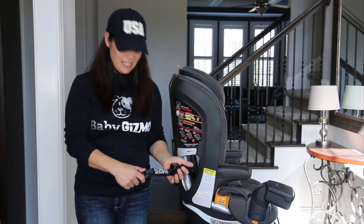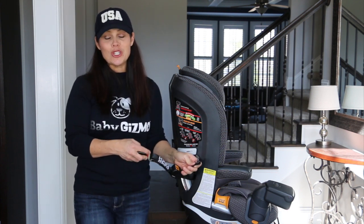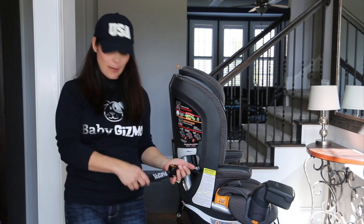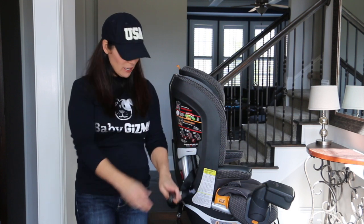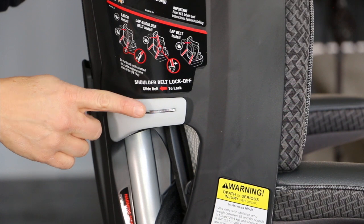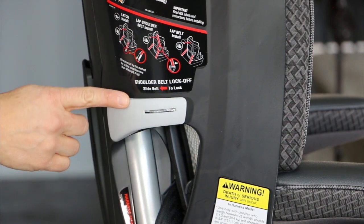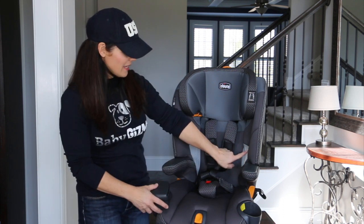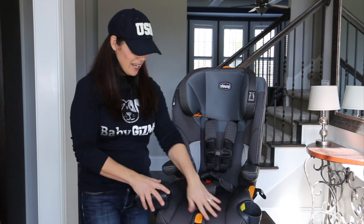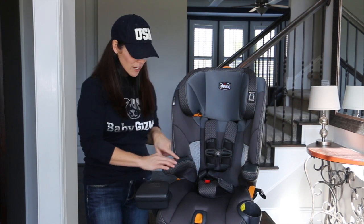Another feature of the LE is the super cinch, which makes tightening the latch straps incredibly easy — that's exclusive to the LE. It also has a lock-sure belt tightening system for simple and secure installation with the seat belt. Since this is the LE model, it also has air mesh panels in the seat for extra airflow to keep your child cool, premium fabrics, and leatherette armrests.